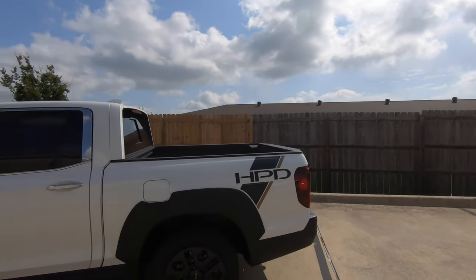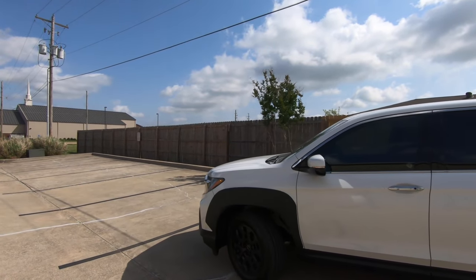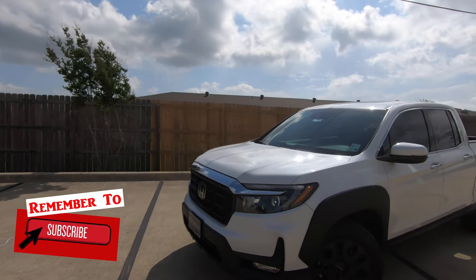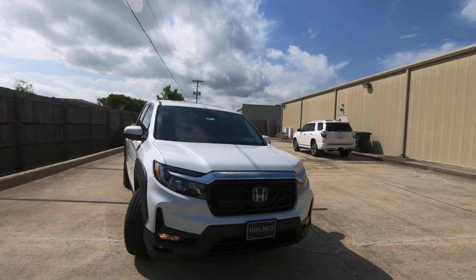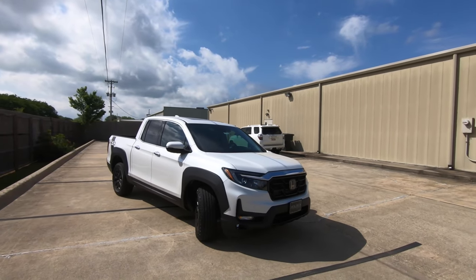HPD stands for Honda Performance Development and it adds quite a few features to the truck. There are also some dealer added options as well. We'll talk about what all of that is as we work our way through the video, but let's talk about what you can find with this particular model because of the HPD package.